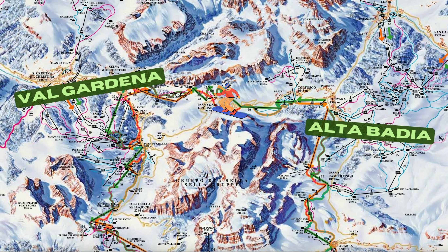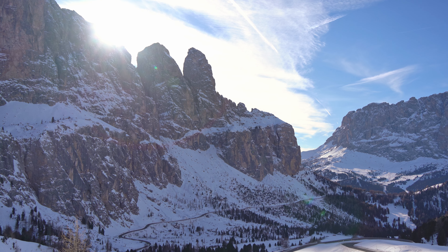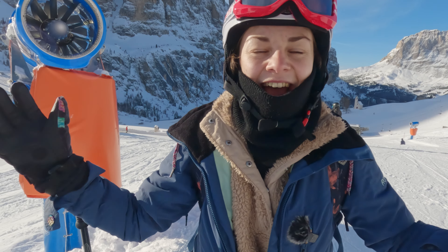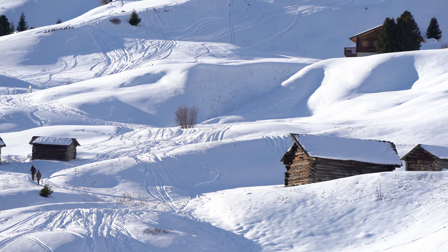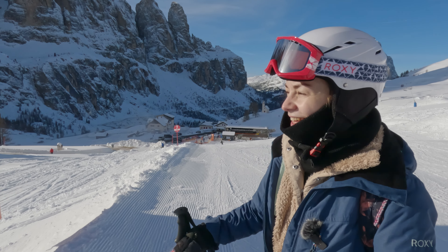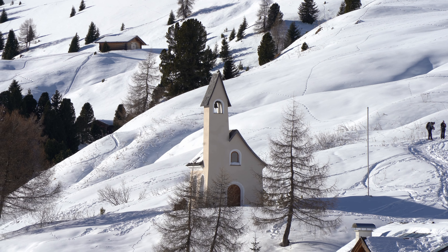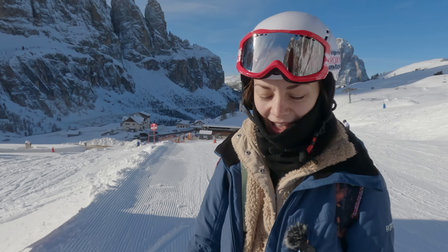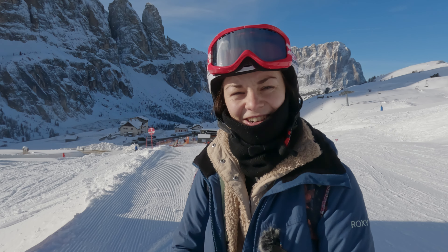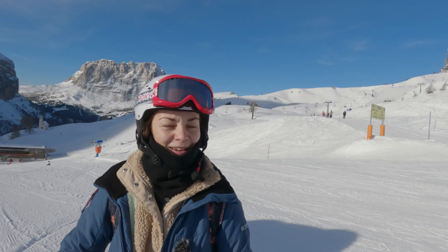Today we take you with us to do the Orange Sella Ronda, starting here in the beautiful mountain village called Selva di Val Gardena, which is a hub for ski and mountain lovers. The cable cars just opened so it's really busy, but I hope it will spread around the ski slopes once we get up to the mountains. The weather looks really beautiful today, so I'm super excited — let's hit the slopes!